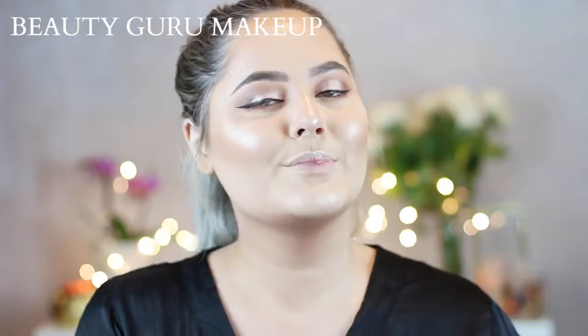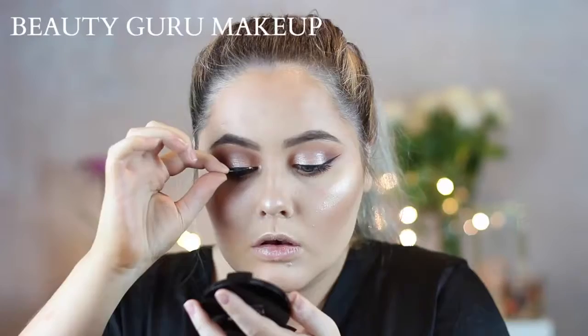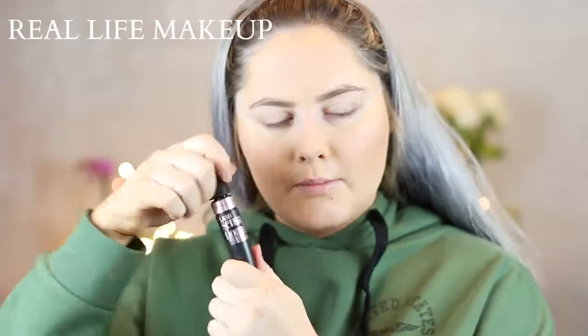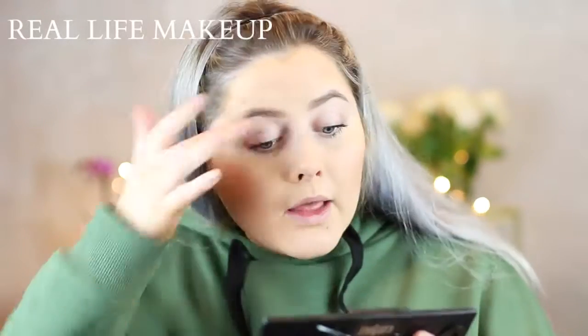Now I'm going to move on to mascara, and I'm also going to put on some very normal, soft everyday lashes. Mascara — Maybelline. I got some mascara on my lid, so I'm just going to try to blend that in.